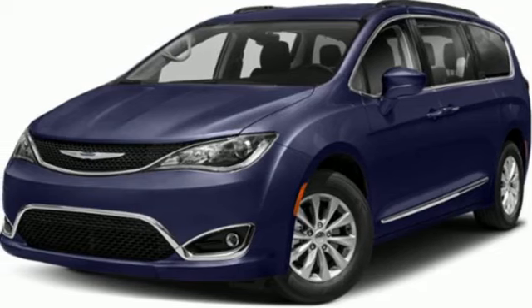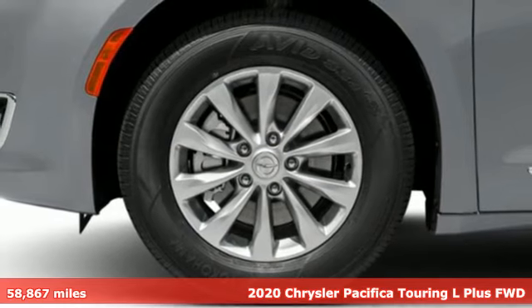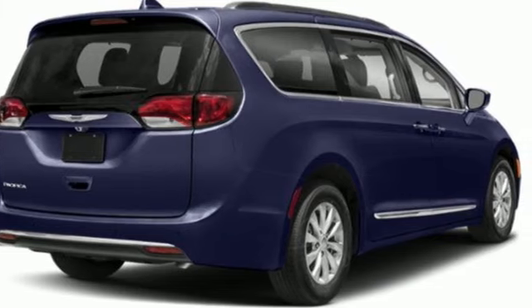It's a 2020 Chrysler Pacifica. No matter your purpose, the Pacifica has been carefully crafted to help you achieve more than ever before. It's well equipped with the features you need.